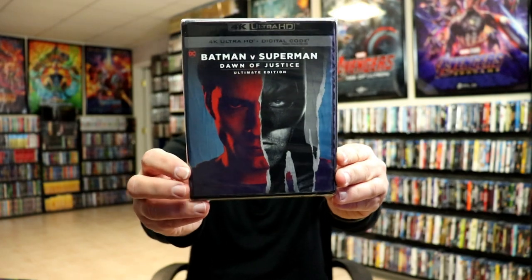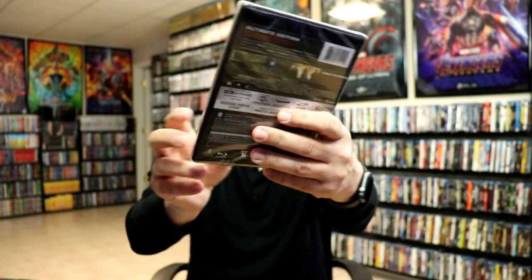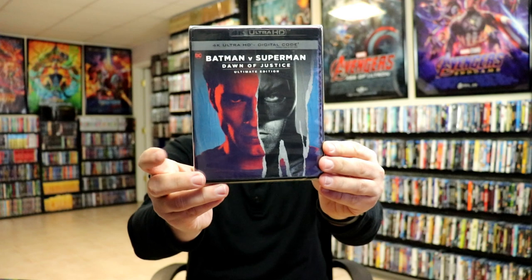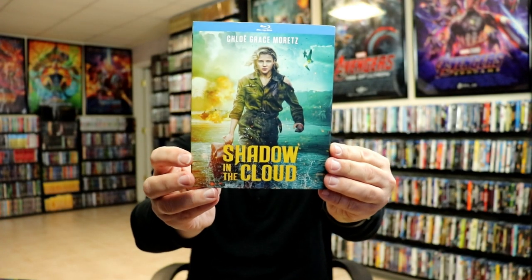First up, I got Batman v Superman: Dawn of Justice — the Ultimate Edition on 4K. Unfortunately, this one did not come with a slipcover, which would have been nice, but I'm very happy to have that one in the collection. I got Shadow in the Cloud. I've heard some mixed things about this one, but wanted to get it. It was pretty affordable, so I picked it up.